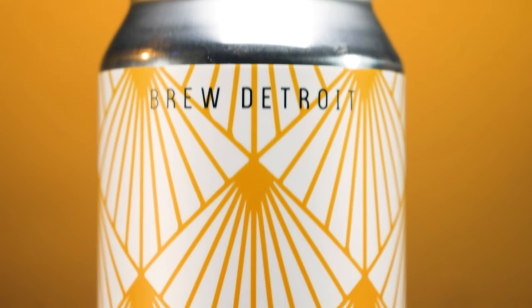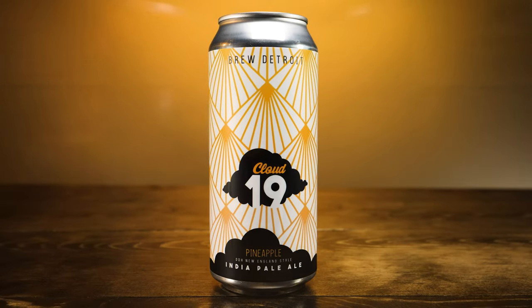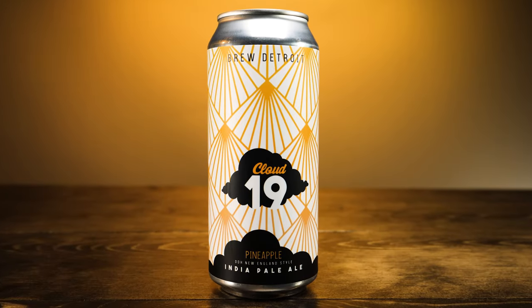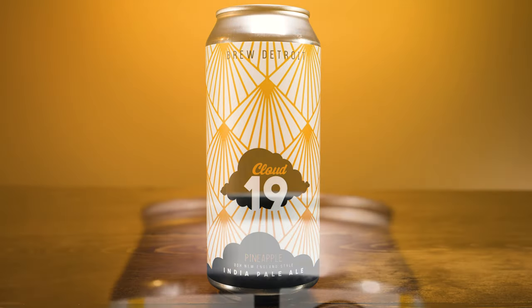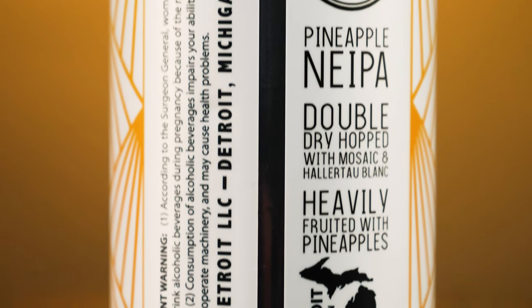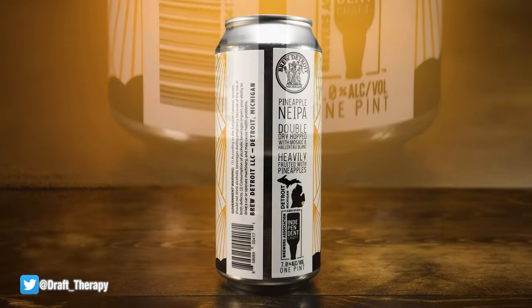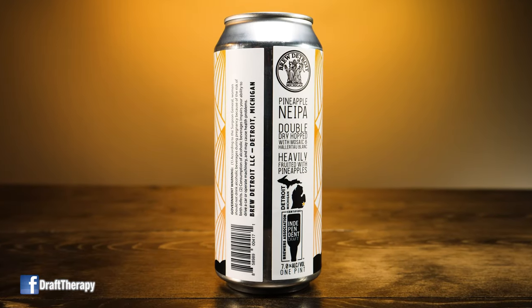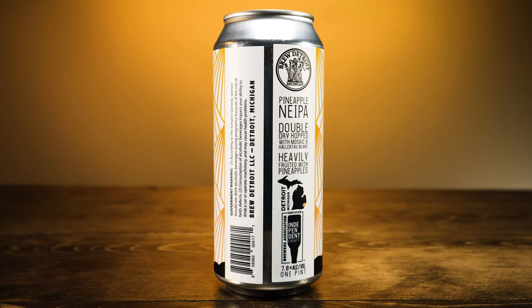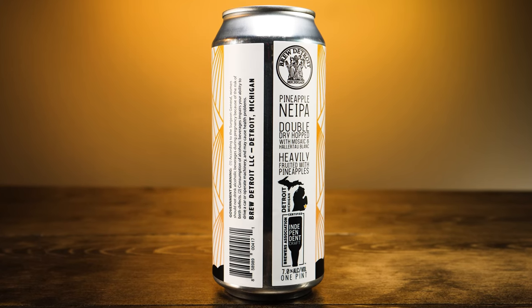Take a look at the label. On the front, we have Brew Detroit at the top. It has these rays of sunshine coming down, it says Cloud 19 on a cloud, and underneath that on another cloud, it says Pineapple Double Dry Hop New England Style India Pale Ale. If we turn it around to the back, we have the Brew Detroit logo. It says Brew Detroit Michigan Pineapple New England Style IPA Double Dry Hop with Mosaic and Heller Tau Blanc. Heavily fruited with pineapples — that is music to my ears.